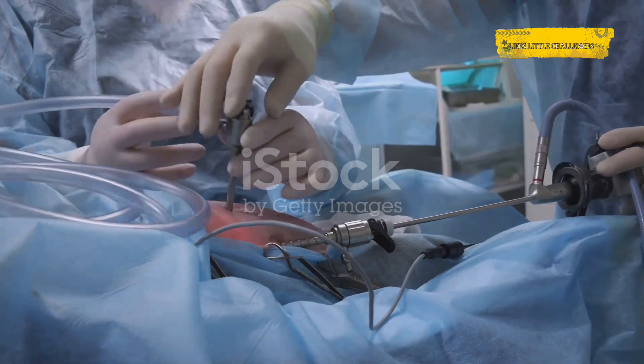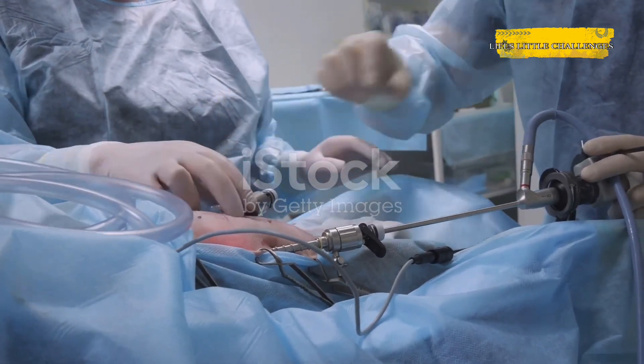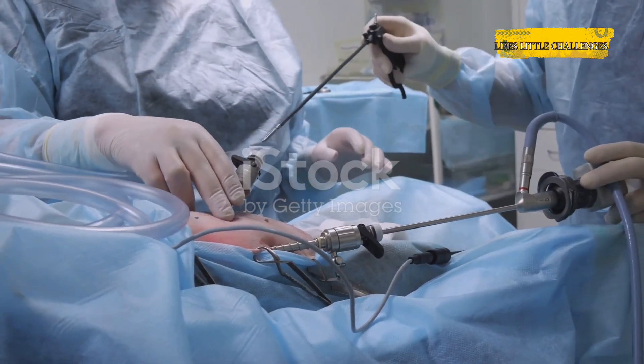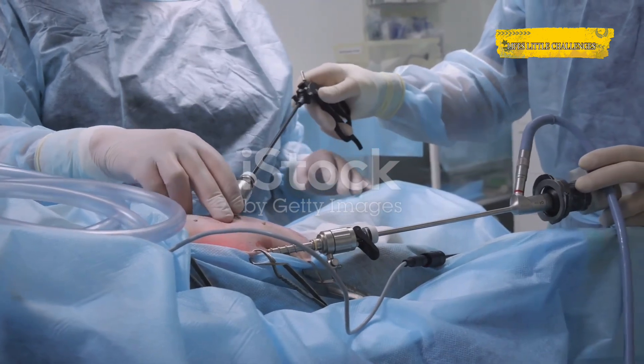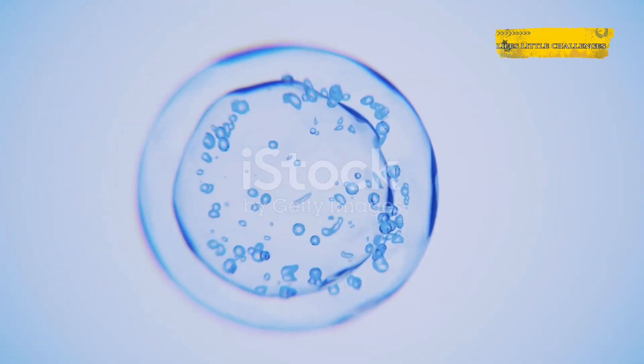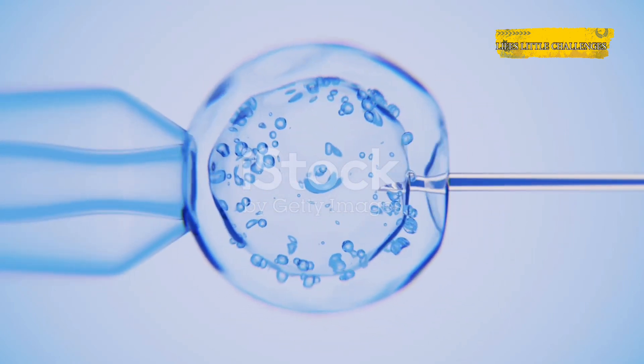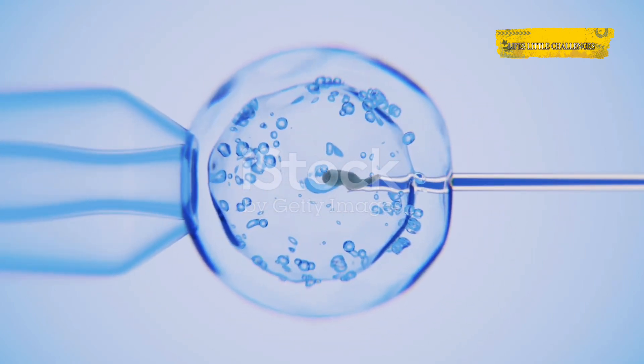First up, what even is a vasectomy? It's a procedure that's often misunderstood, so let's clear things up. Basically, it's a minor surgical procedure that stops sperm from reaching your semen. The goal is to provide a permanent solution to prevent pregnancy, without affecting your hormones or your ability to enjoy sex. After a vasectomy, you'll still produce semen, but there won't be any sperm in it. Your body keeps making sperm, but they're simply reabsorbed naturally.